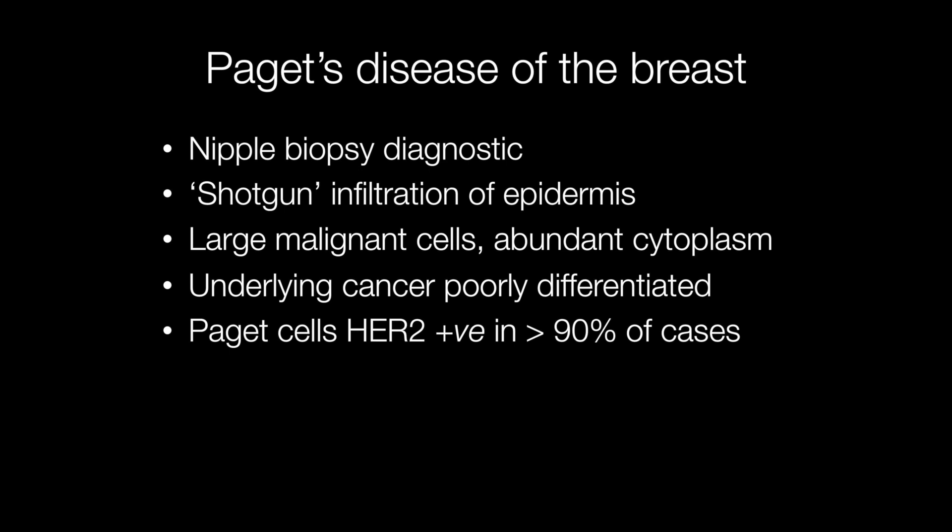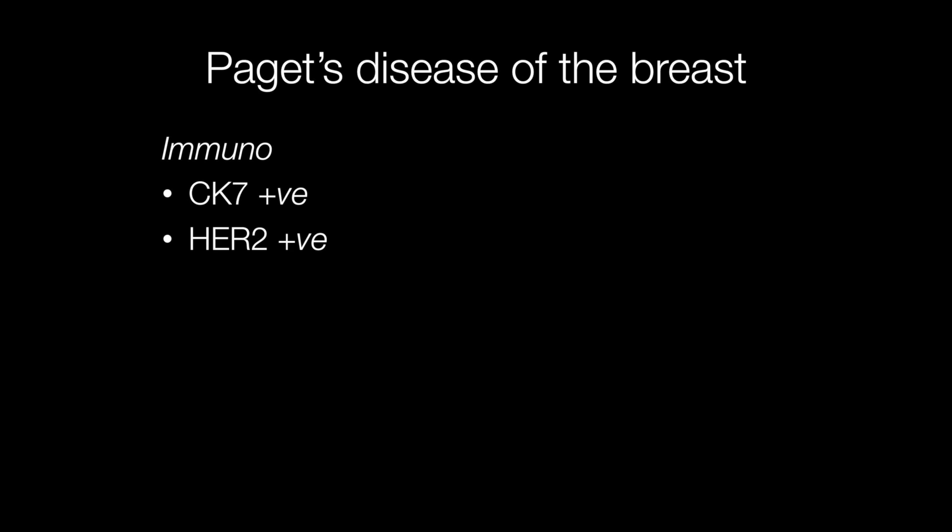The underlying cancer is almost always poorly differentiated, and the Paget cells are HER2 positive in over 90% of cases. The two most useful immunostains for diagnosing Paget's disease are CK7, where the Paget cells are CK7 positive, and HER2, where the Paget cells will be HER2 positive in over 90% of cases.